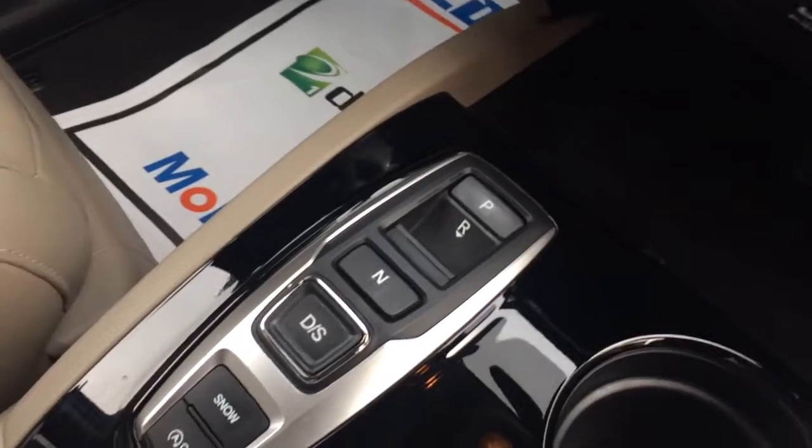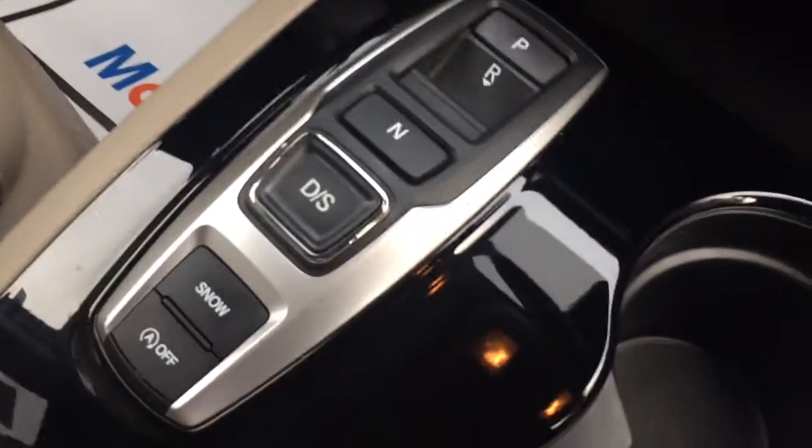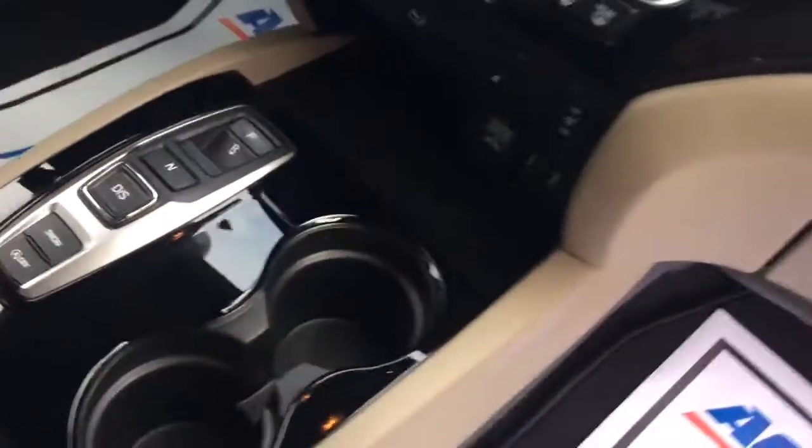Got a pretty ingenious gear control there — park, reverse, neutral, drive, all that good stuff — right here at your fingertips. CD player, Blu-ray DVD disc.